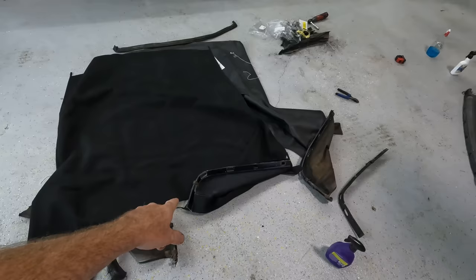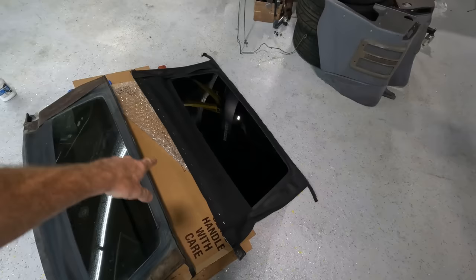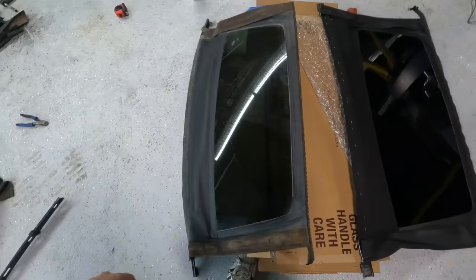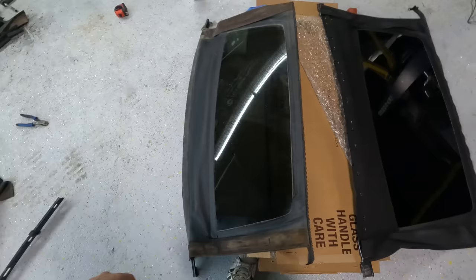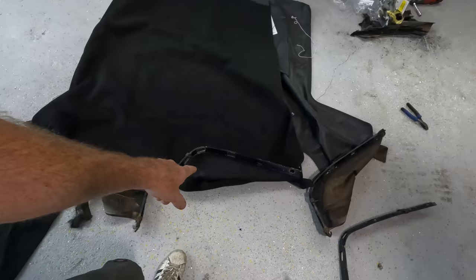Kind of like we did with the rear window, getting everything lined up — I'll probably trim and do a test fit first. Test-fitting this corner, everything seems to be where it needs to be. I'll finish stapling and trim out all the holes so we can bolt it in. It will look something like this. Now we need to do the same thing on the other side — stretch, pull, and staple.